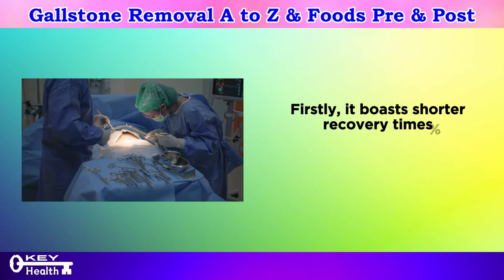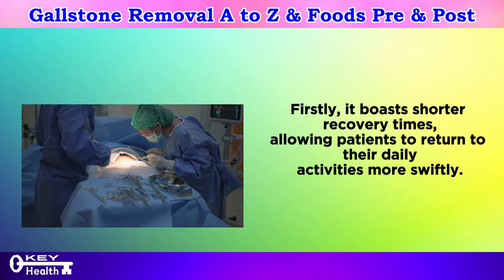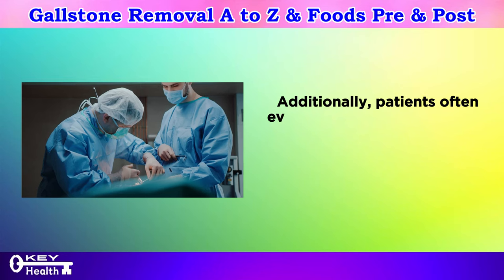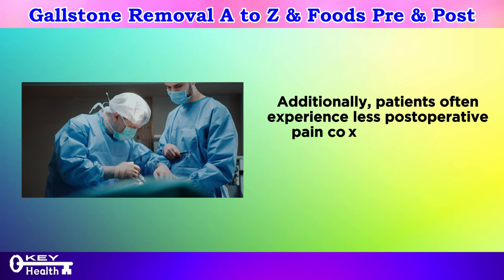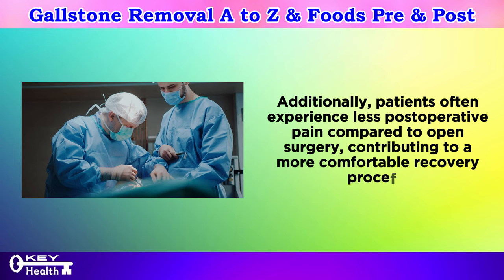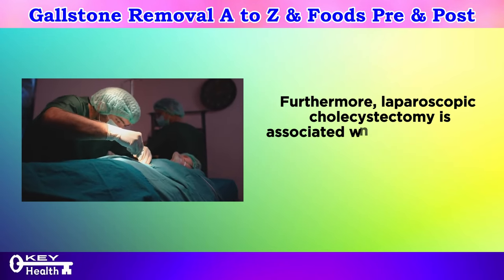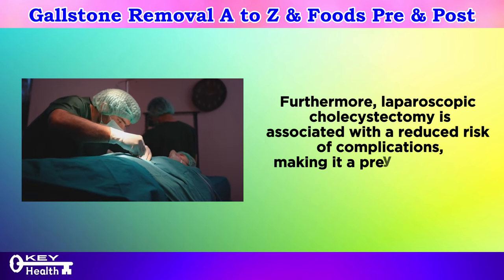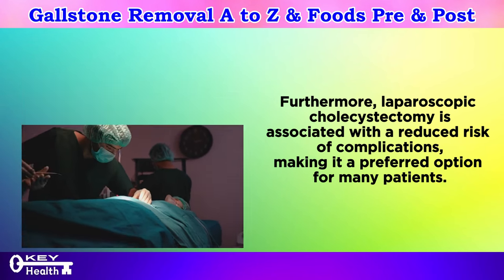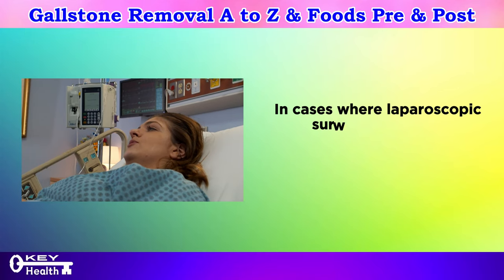The surgeon then meticulously dissects and removes the gallbladder. Compared to traditional open surgery, laparoscopic cholecystectomy offers several advantages. Firstly, it boasts shorter recovery times, allowing patients to return to their daily activities more swiftly. Additionally, patients often experience less post-operative pain, contributing to a more comfortable recovery. Furthermore, it is associated with a reduced risk of complications, making it a preferred option for many patients.